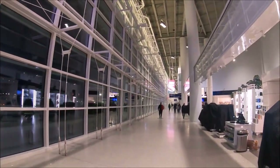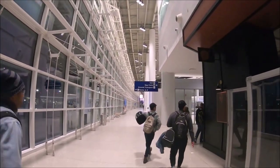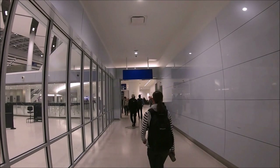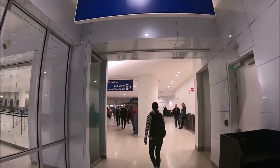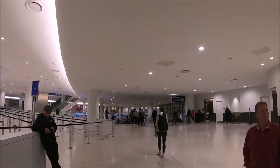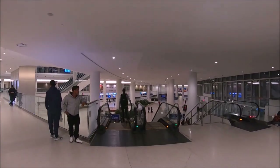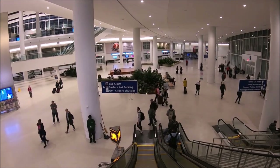Once off the plane and in Concourse C, we continued to follow the signs for baggage claim and ground transport. We walked past the security area, then down to the center of the terminal and took the escalators to the baggage claim hall on the first level. Our first impression of this newly built airport was WOW — the hall is massive and open with bright lights and a heavenly aesthetic. Even though it was late, the airport was still bustling with lots of people.